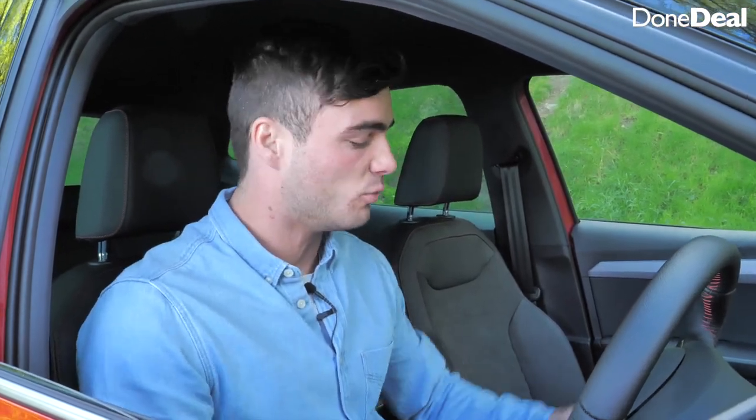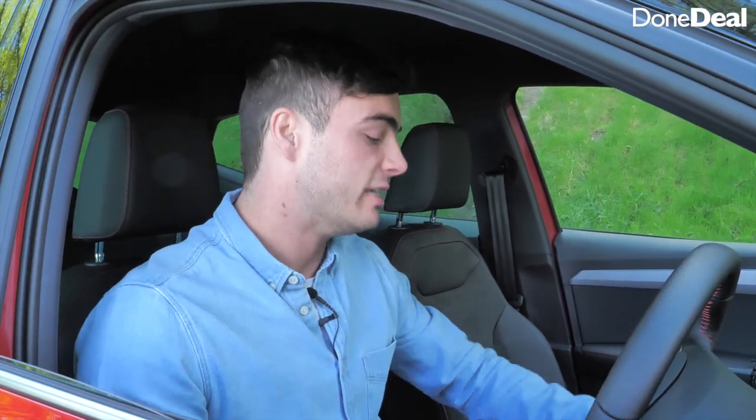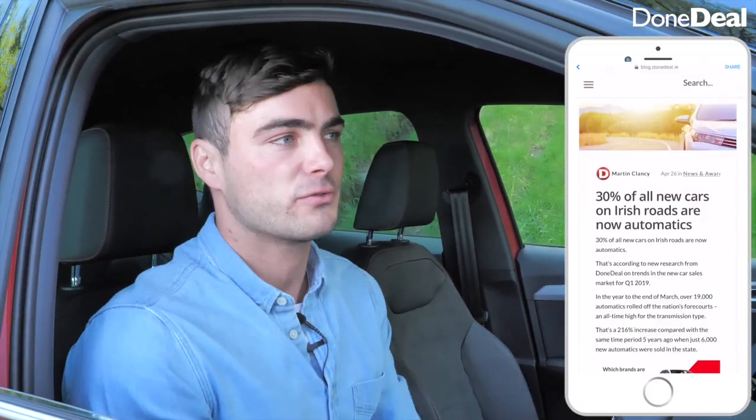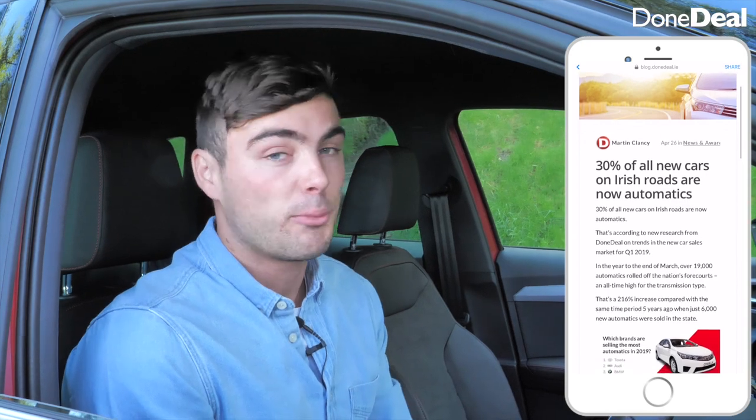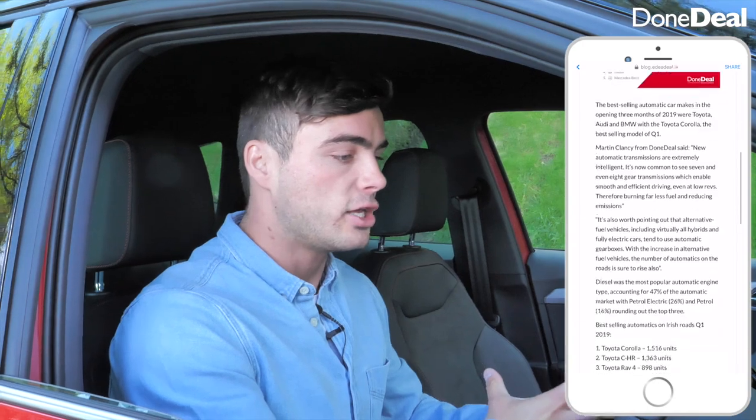Number two is that the 1.5-litre petrol — the engine you probably want — is not available with a DSG gearbox. The 1-litre petrol and 1.6 diesel are, but this one isn't. The most recent Done Deal motor industry report shows that 30% of new car sales this year were automatic — a huge shift. So to make a fun hot-hatch crossover without a DSG option is a bit of a shame.